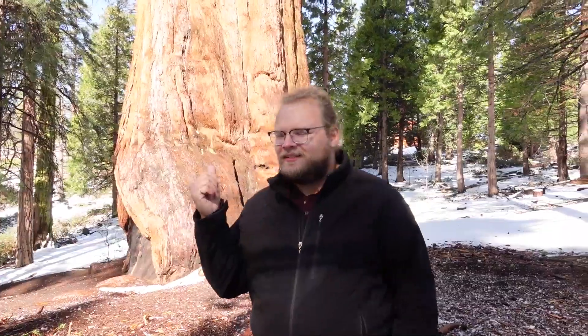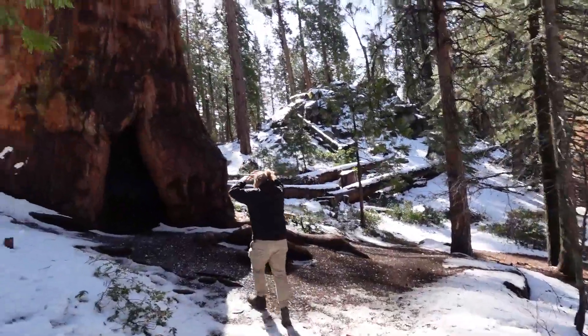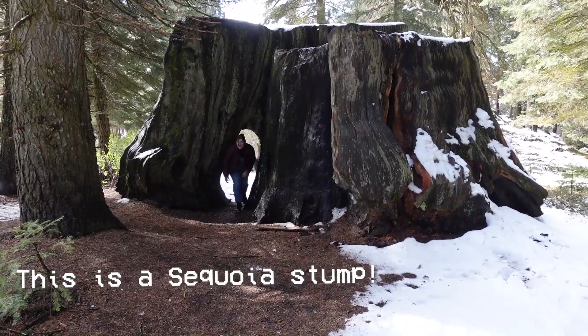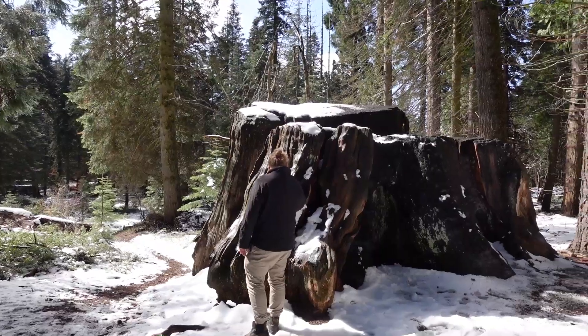We've spotted a sequoia! For anyone who doesn't know, sequoias are these massive trees — so wide around — and they can live for at least 3,000 years, sometimes longer. Just as we were walking up, Dan was telling me that they actually used to log these trees a long time ago. There's a lot of lumber in that tree, and definitely there is.